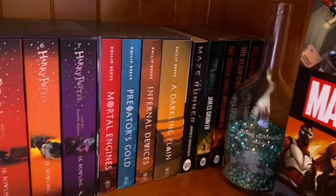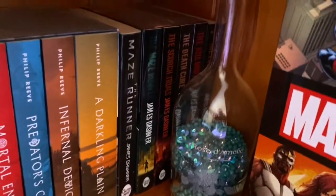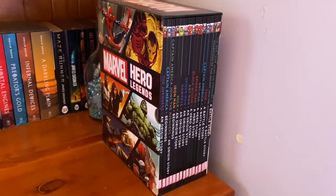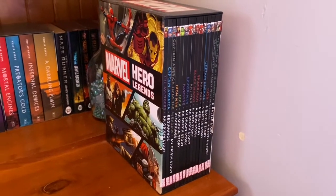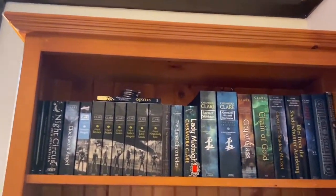Then I have Mortal Engines, which I bought but haven't read yet, and The Maze Runner — I actually have two copies of the first book. I have a random glass filled with beads and a candle here as well. And over here I have these Marvel picture book type books. And that's this whole shelf.